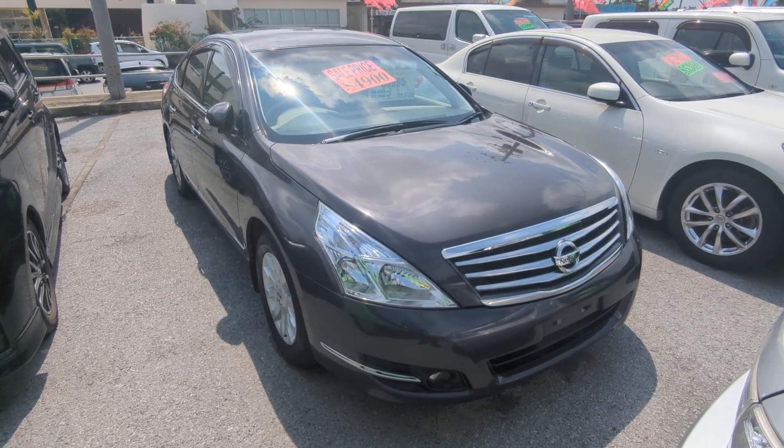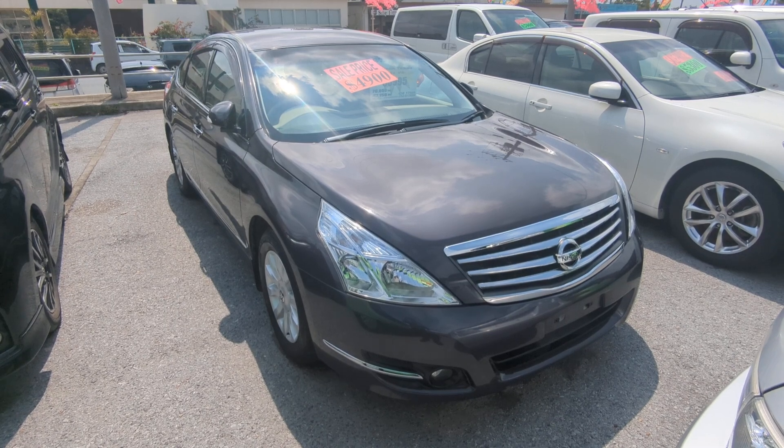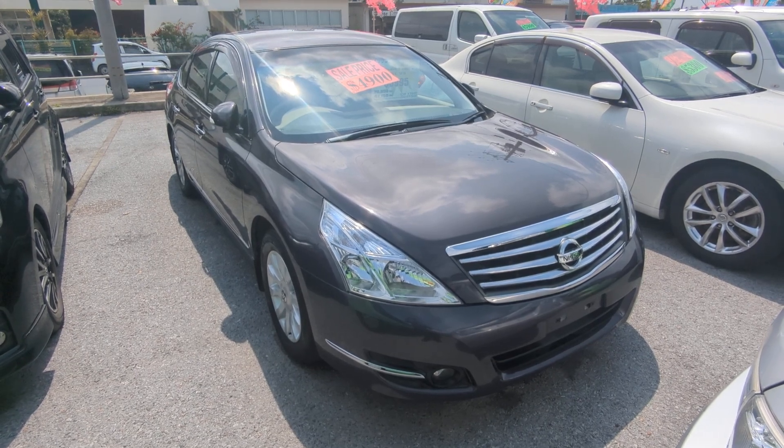Hey everybody, this is Don over at Johnny G's Cars, voted the best place to buy a car in Okinawa by the military community. Today I'm showing you a 2009 Nissan Teana. It's got 76,000 kilometers on it, which is about 47,000 miles.